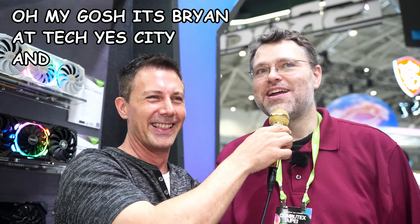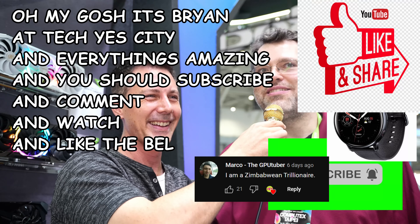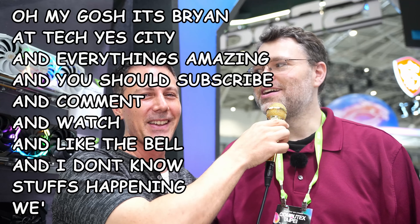And that's it for the ASRock booth today on the AMD products. Big thanks to Wendell for joining us — he's going to take the outro away because my voice is battered. It's Wendell from Level 1 Tech: it's Brian from Tech Yes City and everything's amazing — you should subscribe, comment, watch, like, hit the bell. We'll catch you later. Peace out.